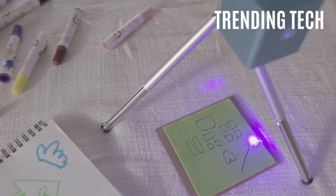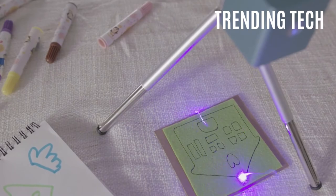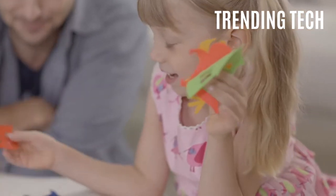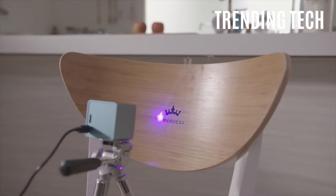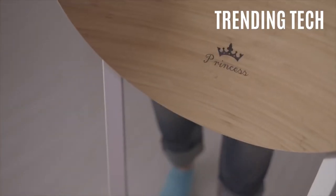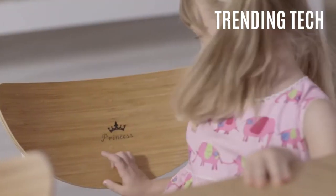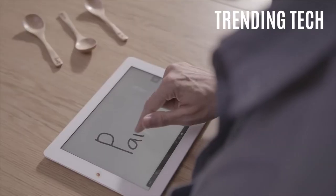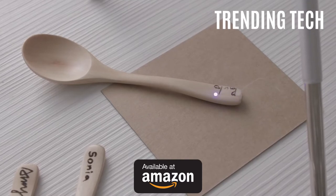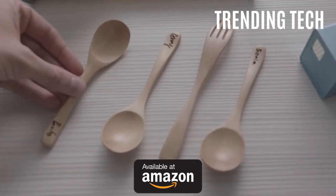You can also share your designs with other people on the network. It is planned to have a large community sharing their specific designs online, so you can simply download them and use them yourself. This compact and useful item is a must-have if you are the artsy type. Get yours today. The links to buy all of these products can be found in the description below.